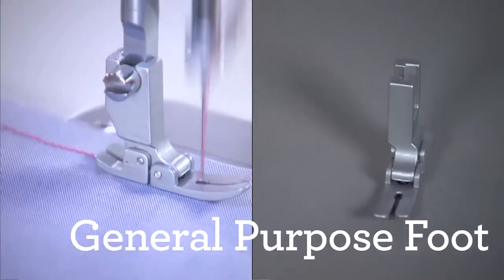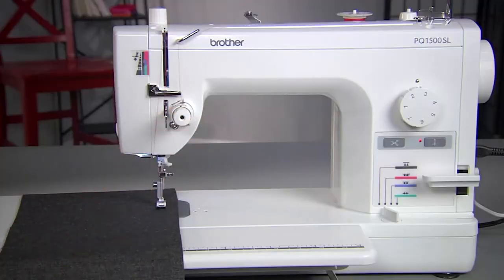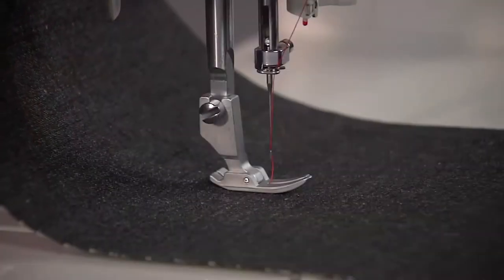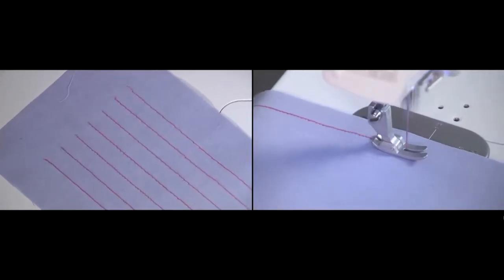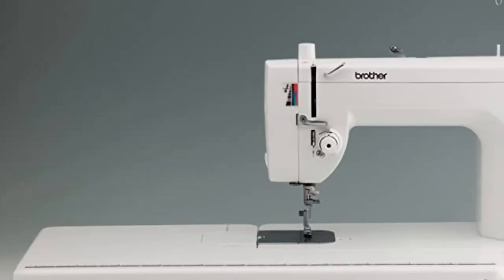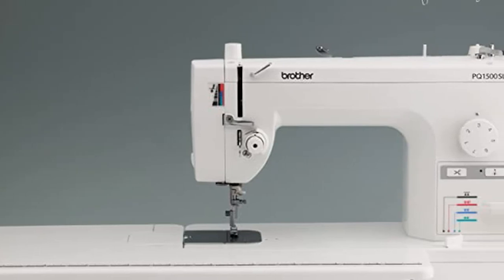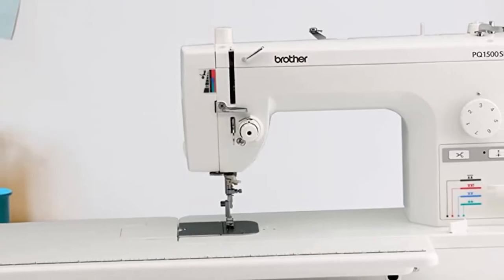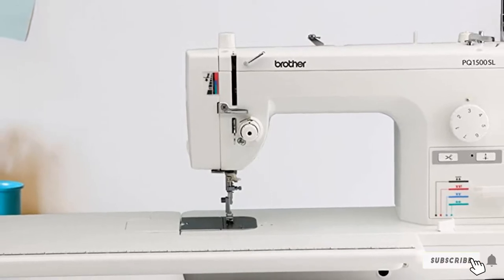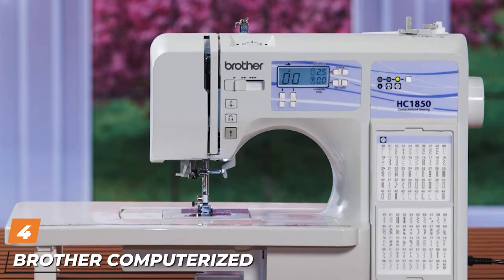There is an automatic needle threader, a drop-in top bobbin, and seven presser feet to give you lots of sewing and quilting options, as well as an LED light for sewing dark fabrics. Adjustable speeds via the foot pedal and a dial for thread tension control give you consistent sewing at high speeds to get larger projects finished quickly — an impressive machine for anyone who wants an advanced machine or to do a lot of quilting.